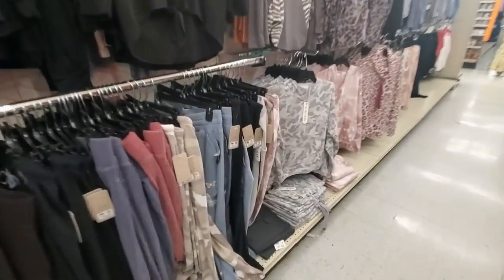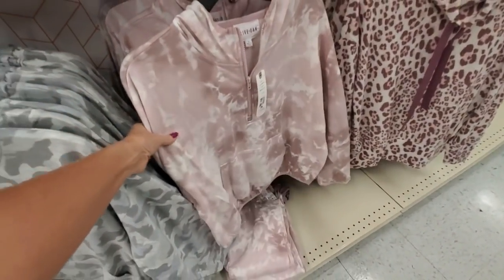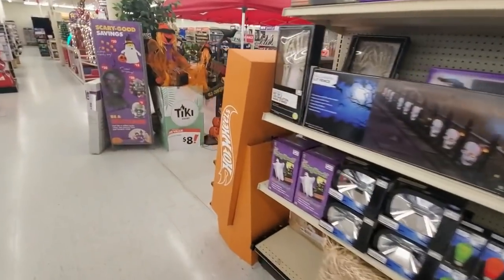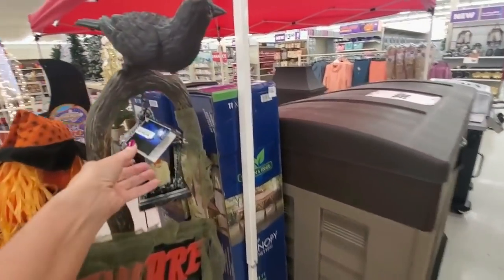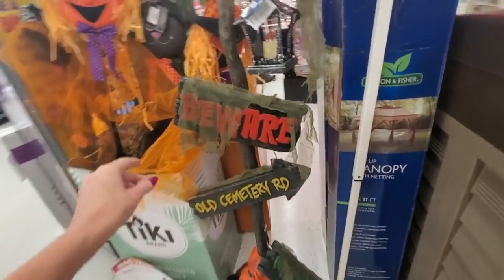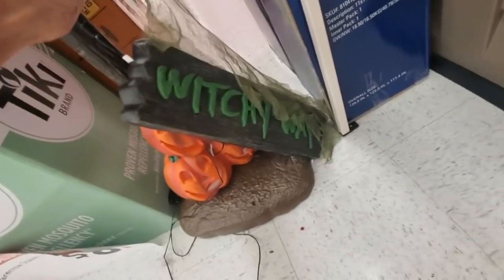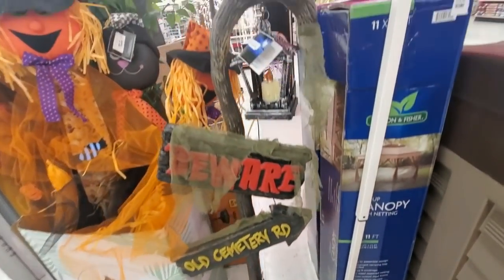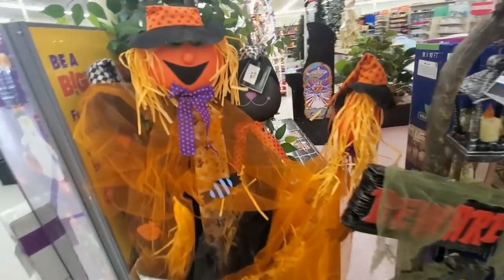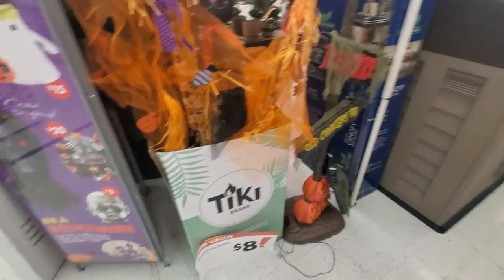Over here we just have random clothes — you never know what kind of clothes they're going to have in Big Lots. I do kind of like this beige tie-dyed top, though. Over here we had this tall Halloween decoration with a lamp and a raven on top, and little signs going down the pole like 'Beware,' 'Old Cemetery Road,' and 'Witchy Way.' That's a cute little lamppost for $60. And over here some little stakes with Halloween critters and cats, at $8 each.